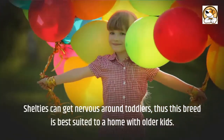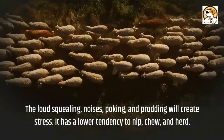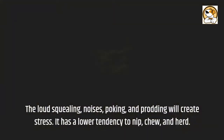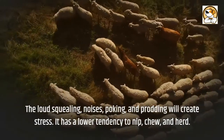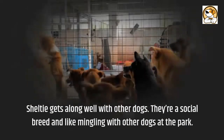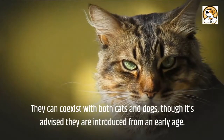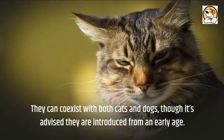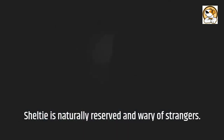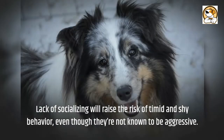Friendliness: Shelties can get nervous around toddlers, so this breed is best suited to a home with older kids. The loud squealing, noises, poking, and prodding will create stress. They have a lower tendency to nip, chew, and herd. Shelties get along well with other dogs and are a social breed who enjoy mingling at the park. They can co-exist with both cats and dogs, though it's advised they are introduced from an early age. Shelties are naturally reserved and wary of strangers, and lack of socializing will raise the risk of timid and shy behavior, even though they're not known to be aggressive.